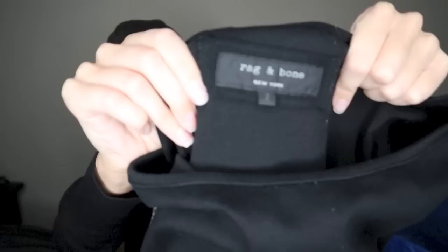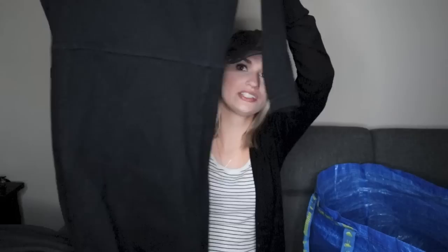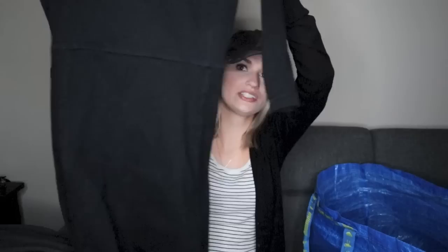Rag and Bone. I need to do a lot of lint rolling on this dress. I washed it but I didn't dry it because I didn't want to shrink it at all. Every piece of lint in my entire apartment was attracted to this dress. But this is so cute — it looks like it'd be so flattering. It's just a little black dress and it does have pockets here. This is a size 2.